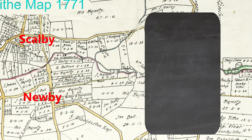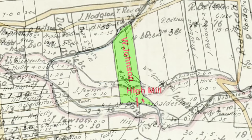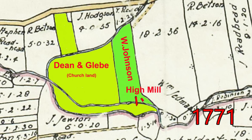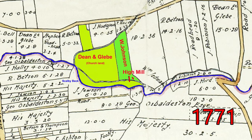Scorby is first recorded in 1086 as Scolabie. The word has been traced back to an old Scandinavian personal name of a man called Scali. 'By' is added which, in this case, means a farmstead or village. This is the 1771 map, and we see that the land the mill stands on is owned or rented by W. Johnson. These fields are owned by Dean and Glebe - Glebe is an old English name for a plot of land normally connected to the church. The two major land owners in England were the Crown and the church, so W. Johnson has his farm and mill next to fields owned by the church.